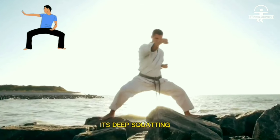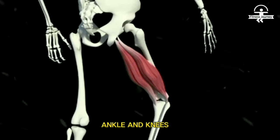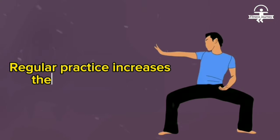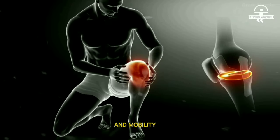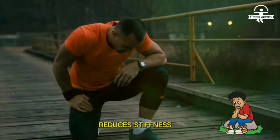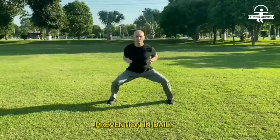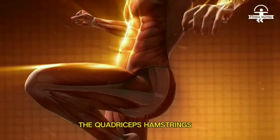Number two: joint flexibility. This exercise, with its deep squatting position, improves joint flexibility in the hips, ankles, and knees. Regular practice increases the range of motion in these joints, enhancing overall flexibility and mobility. It allows for fluid movement, reduces stiffness, and supports injury prevention in daily activities and sports.